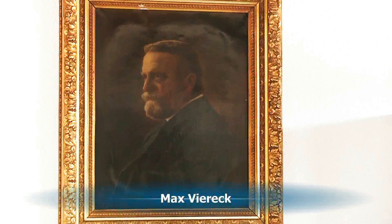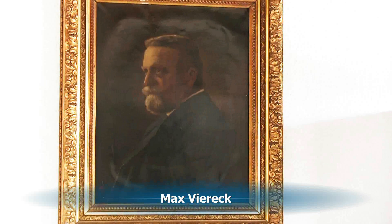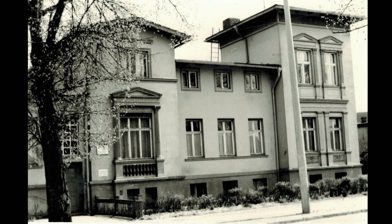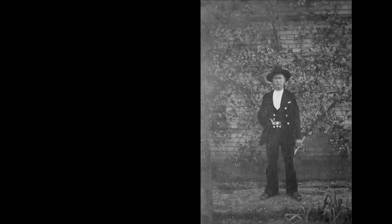Die Herren Stoßfalk und natürlich auch Max Viereck wohnten gleich gegenüber in einem eigens errichteten Gebäude. Die Schneidemühle war, unter welchem Eigentümer auch immer, einer der größten Arbeitgeber in der Stadt Perleberg. Das Hauptgewerk, das man an diesem Ort beschäftigte, waren natürlich die Zimmerleute.